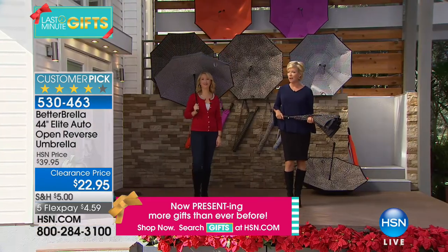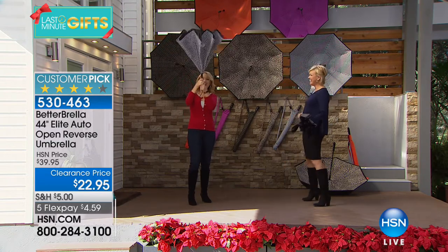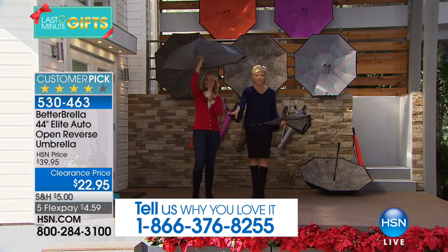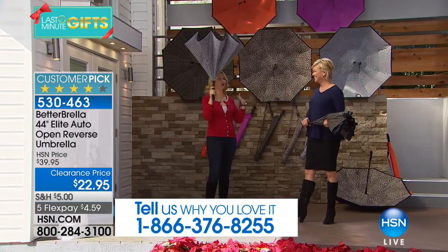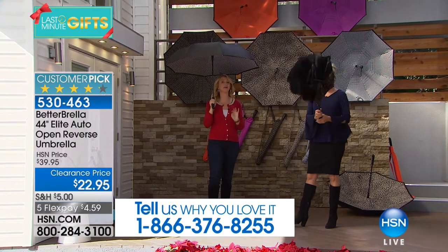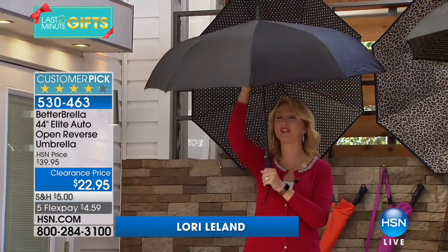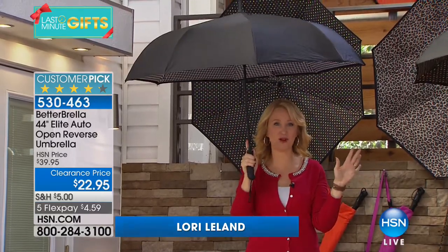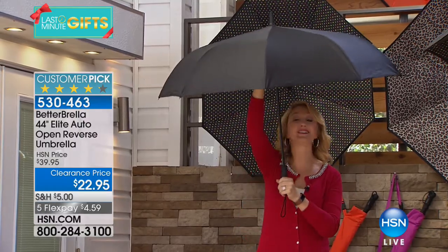If you own a Better Umbrella, I'm sure you own more than one. Laura Leland joins us today. This is the best gift ever because it will actually get used — it's so practical. We've finally built a better umbrella so you can stay drier than ever before. This is our number one top seller here at HSN and a huge customer pick. We have never done a lower price on the Better Umbrella.